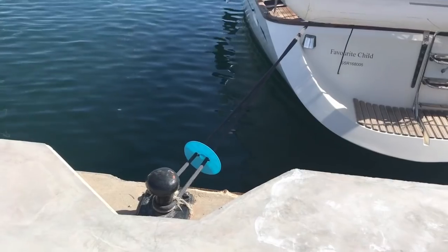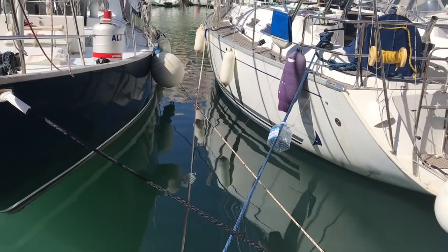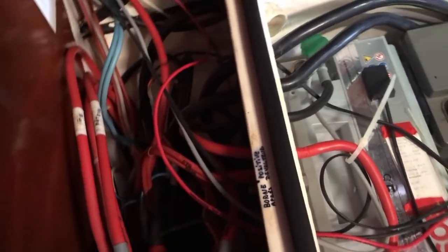Rats are very efficient climbers. You'll often see boaties putting frisbees and water bottles on the mooring lines to prevent them climbing up. The vent that goes from outside comes in here but there's no evidence of anything being in here, or it's not in here now.